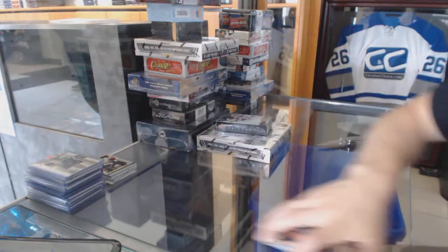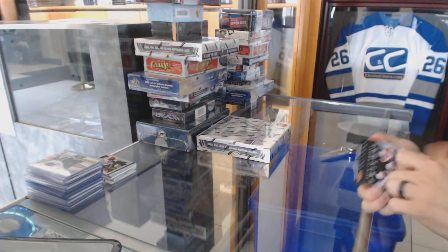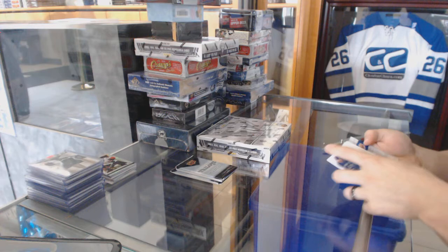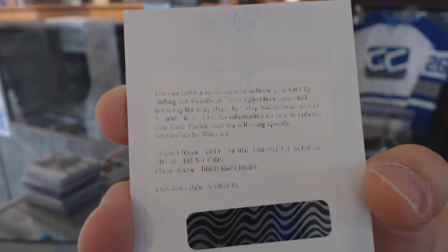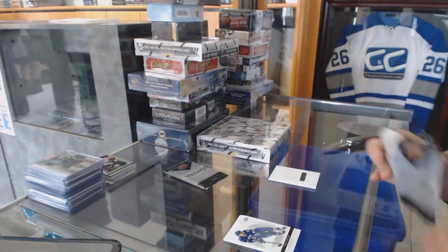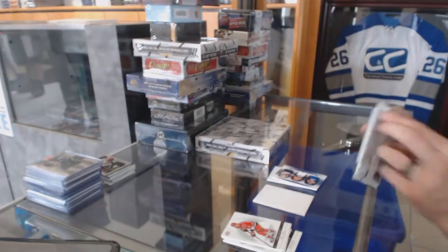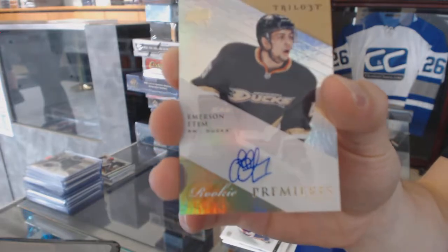On to the Trilogy. We've got a redemption for an Ice Scripts for the Boston Bruins, Brad Marchand. We've got a Three-Star Spotlight Triple Jersey for the Edmonton Oilers — Paul Coffey, Ryan Whitney, and Justin Schultz. And we've got a Level Two Rookie Autograph number to 399 for the Anaheim Ducks, Emerson Etem.